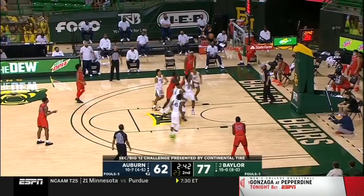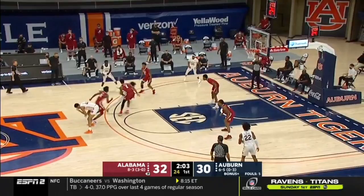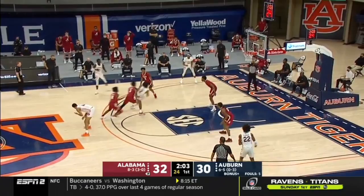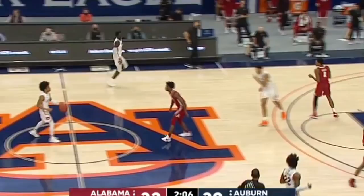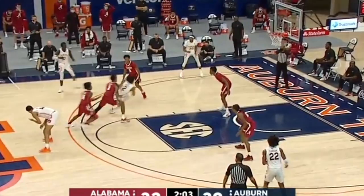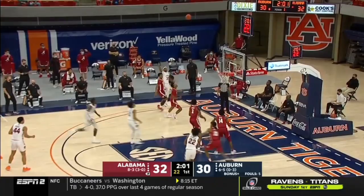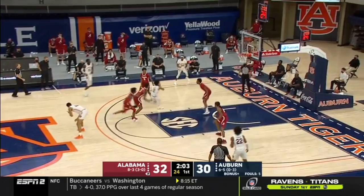What's Sharif's read in this drop situation? Sharif creates this easy driving kick three for his teammate because he attacks that drop defender with his change of speed. Sharif sets up his initial defender slowly and then attacks 100% off of that screen, which puts pressure on that drop defender. Alabama has another help defender playing below that, which creates a two-on-one for Auburn and a wide-open kick to the corner. When you put pressure on that drop defender by attacking them, typically that's going to create scoring opportunities for either you or your teammates almost every time.